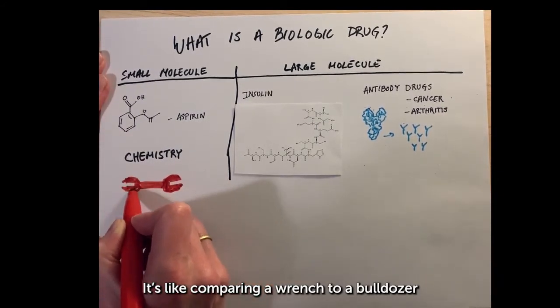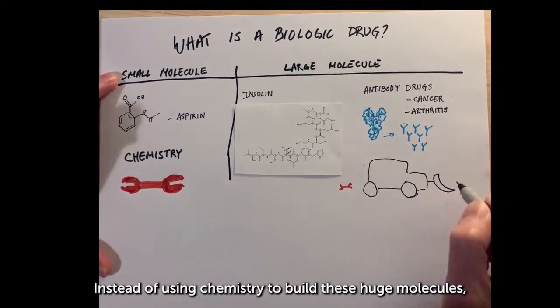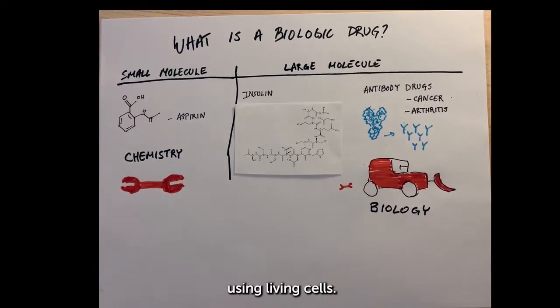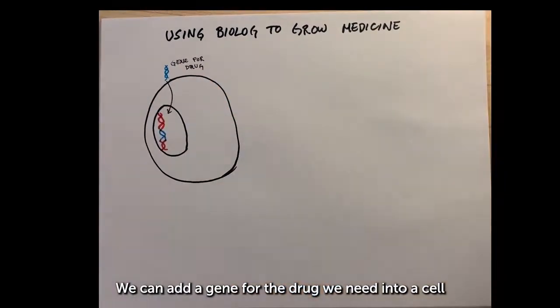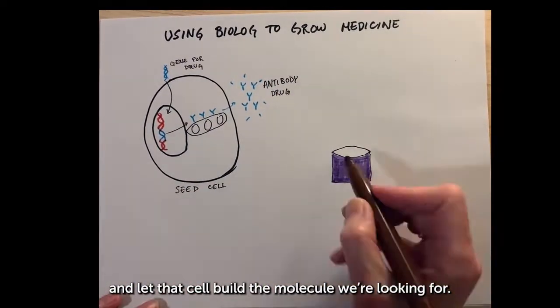It's like comparing a wrench to a bulldozer in size and complexity. Instead of using chemistry to build these huge molecules, the field of bioprocessing outsources that job to biology using living cells. Cells are molecule-building factories. We can add a gene for the drug we need into the cell and have the cell build the molecule we're looking for.